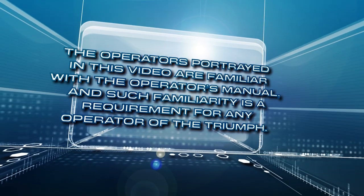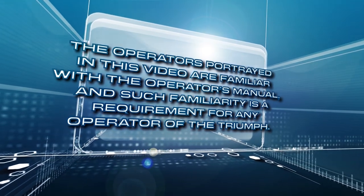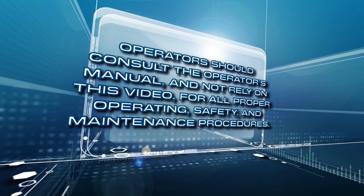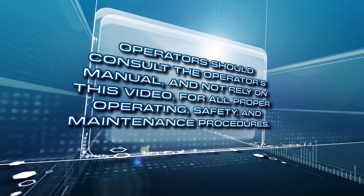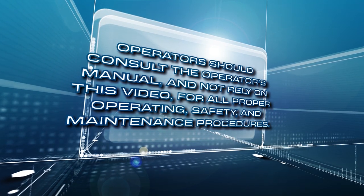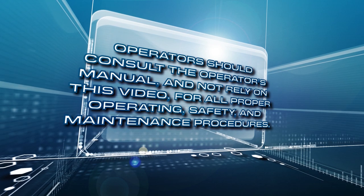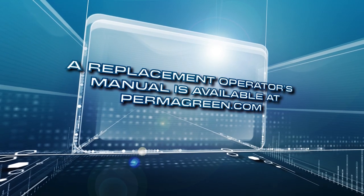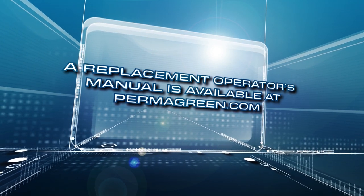The operators portrayed in this video are familiar with the operator's manual, and such familiarity is a requirement for any operator of the Triumph. Operators should consult the operator's manual and not rely on this video for all proper operating, safety, and maintenance procedures. A replacement manual is available at permagreen.com.